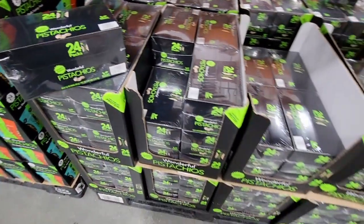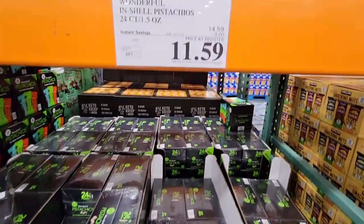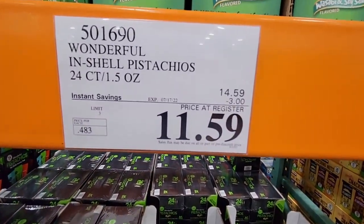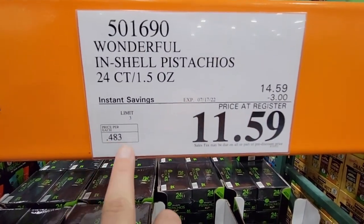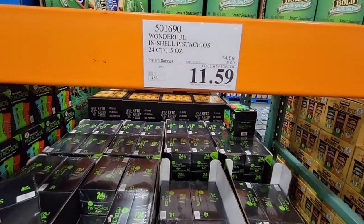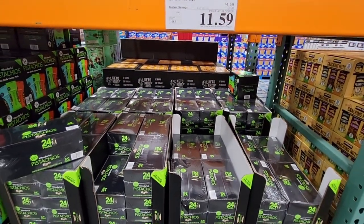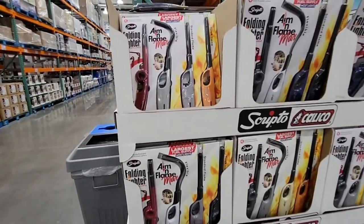The pistachios are individually packed — 24 packs per box. This is a great healthy snack, or if you're in business and do resale. 24 of them for $11.59 makes each pack only 48 cents each. That is such a good price because nuts do get expensive.